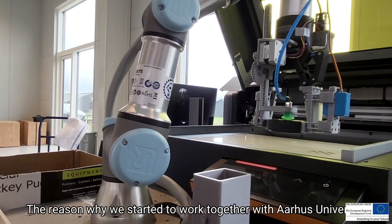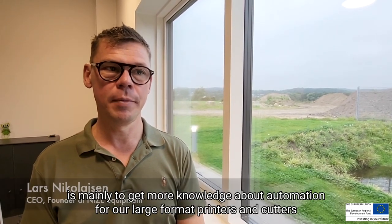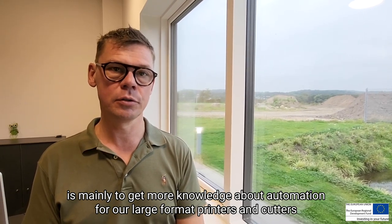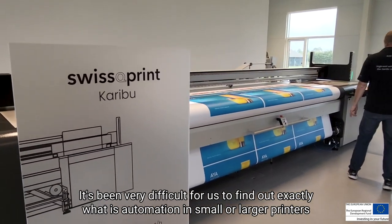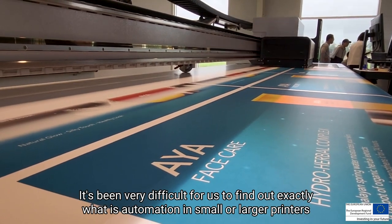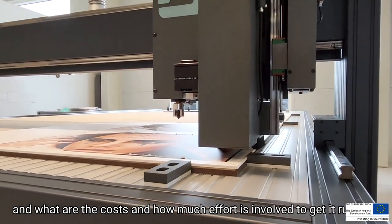The reason why we started to work together with Aarhus University is mainly to get more knowledge about automation for our large format printers and cutters. It's been very difficult for us to find out exactly what automation means for small or larger printers, and what the costs are and how much effort is involved to get it running.